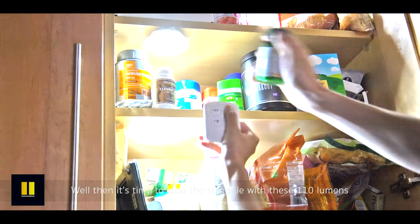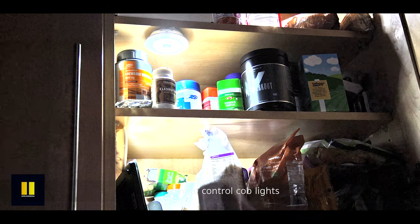Well then it's time to stop the never-ending struggle with these 110 lumens remote control COB lights — available only while stocks last.